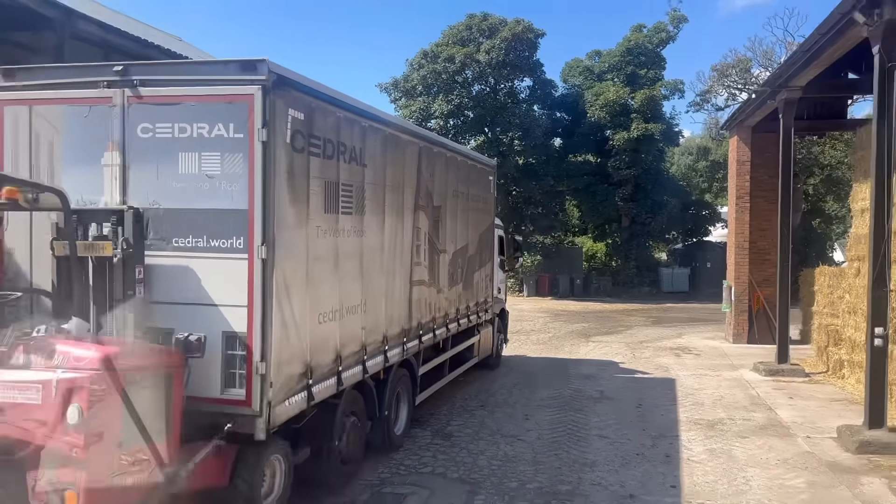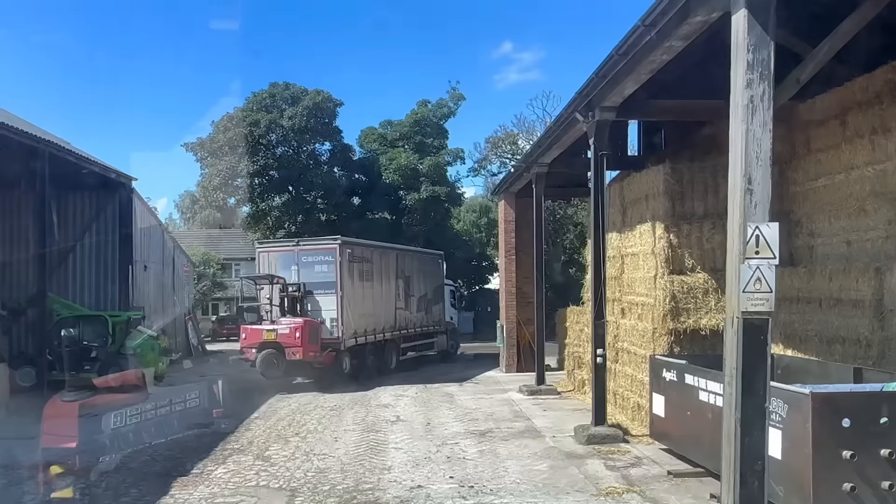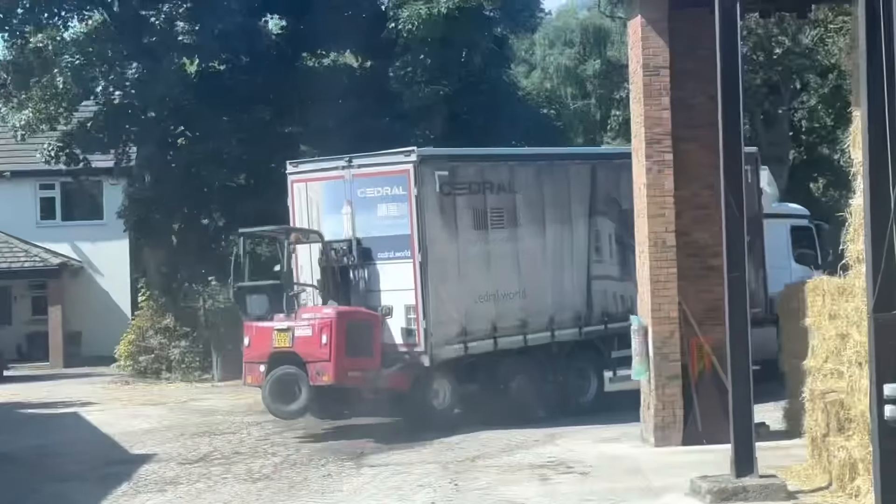I never knew Eternit also make fake slates - you can see that on the side of his wagon. Might have a look at some of that because that barn at Brookhouse I've got commissioned to convert into offices. Some of it's fiber cement and that'll look far better with that stuff on.